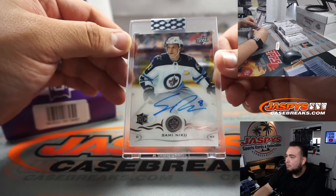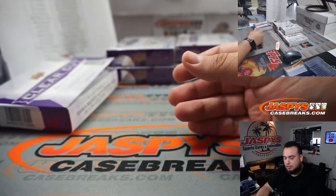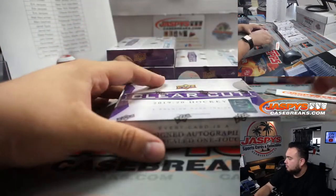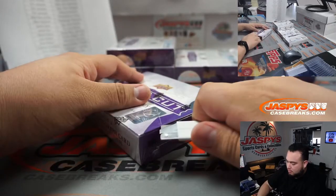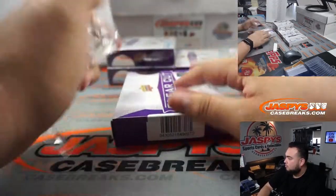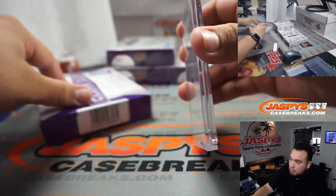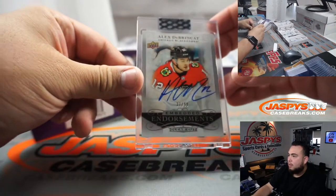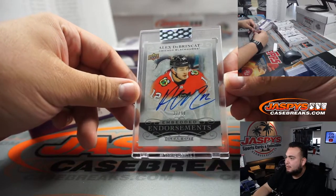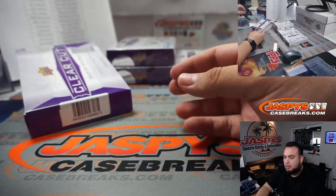Sammy Neku, Winnipeg Jets — Jarrell with that one. And we got embedded endorsements Clear Cut — Alex DeBrincat, Hawks. That is going to John.